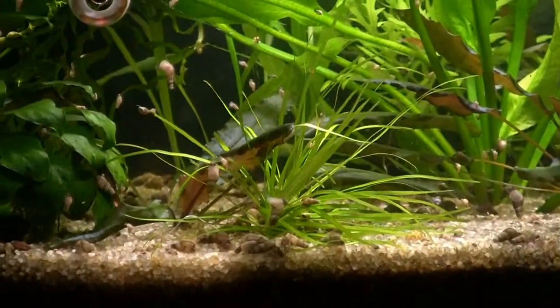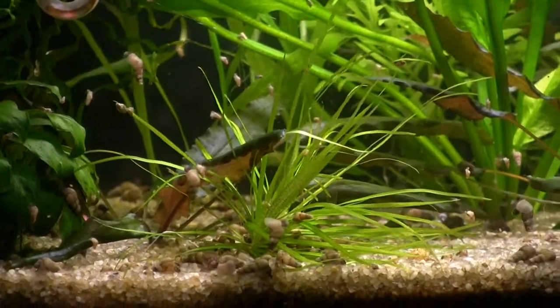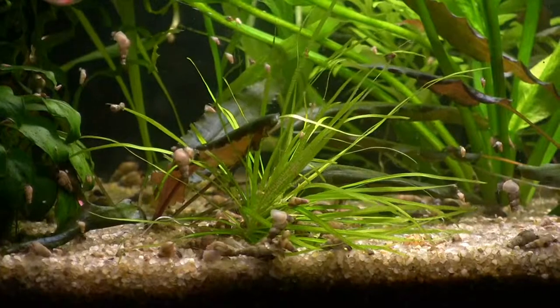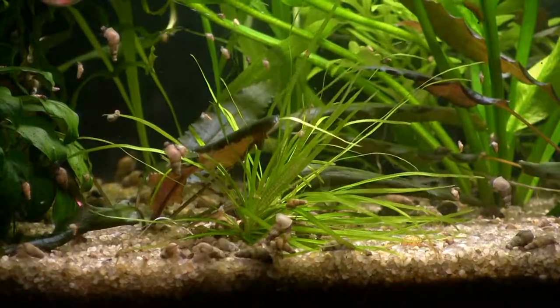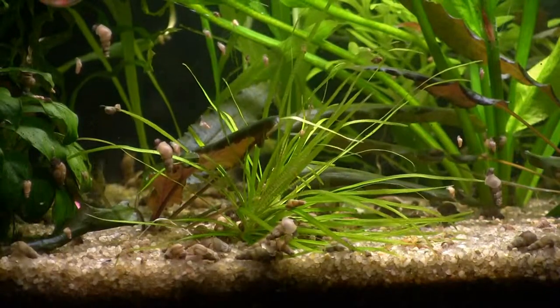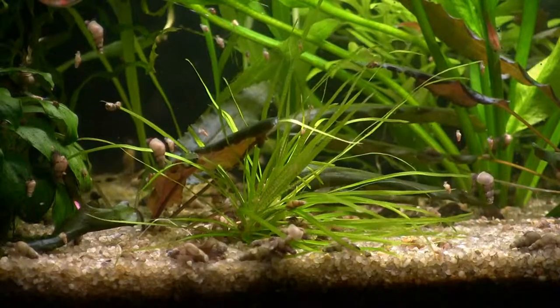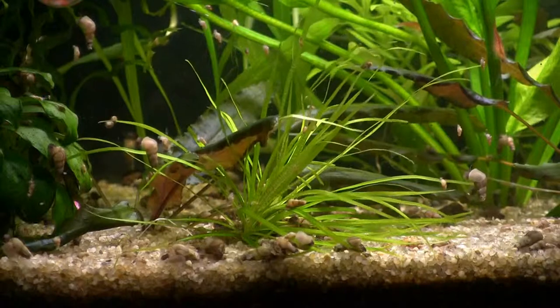That's what I call it — a spike plant. I don't know how it reproduces, but I'll find a plant in another location in the tank that has developed, and I don't know how they reproduce — whether they send out seeds or whatever. But I find them in different locations in the tank than where I originally put them, as additional plants.